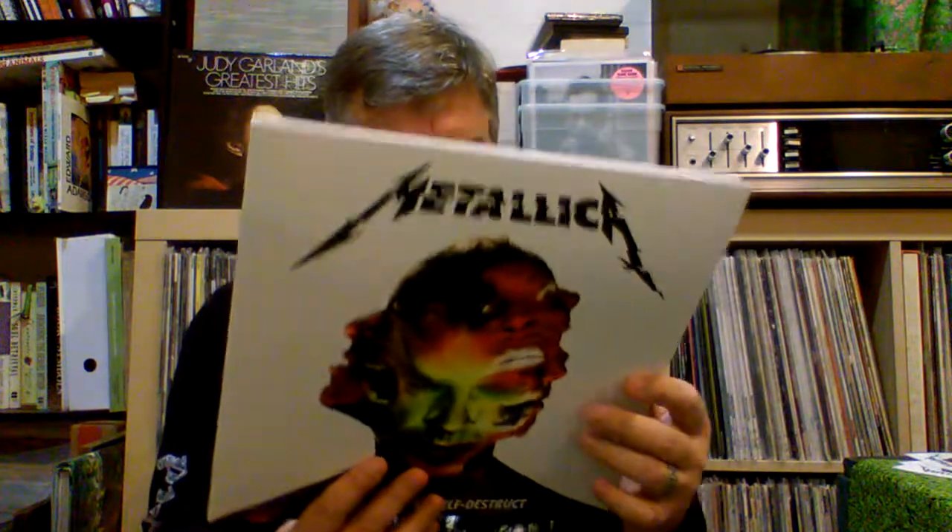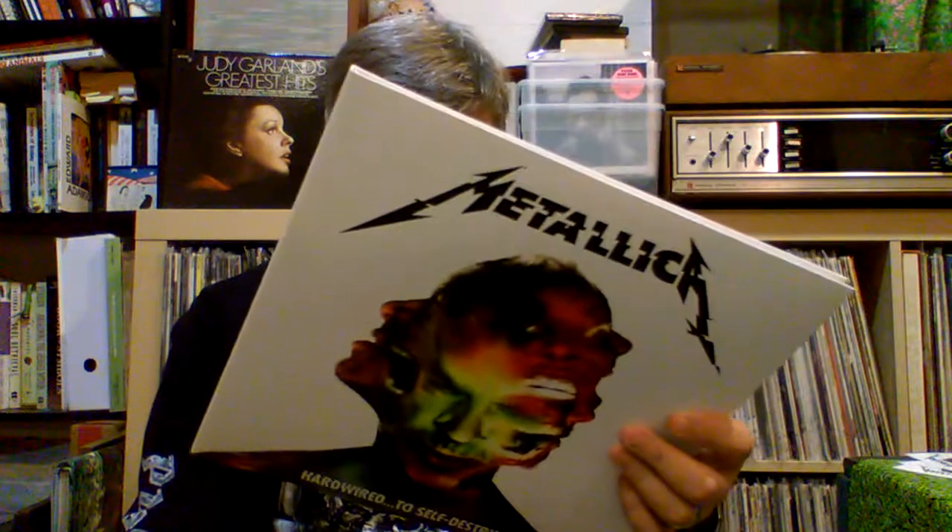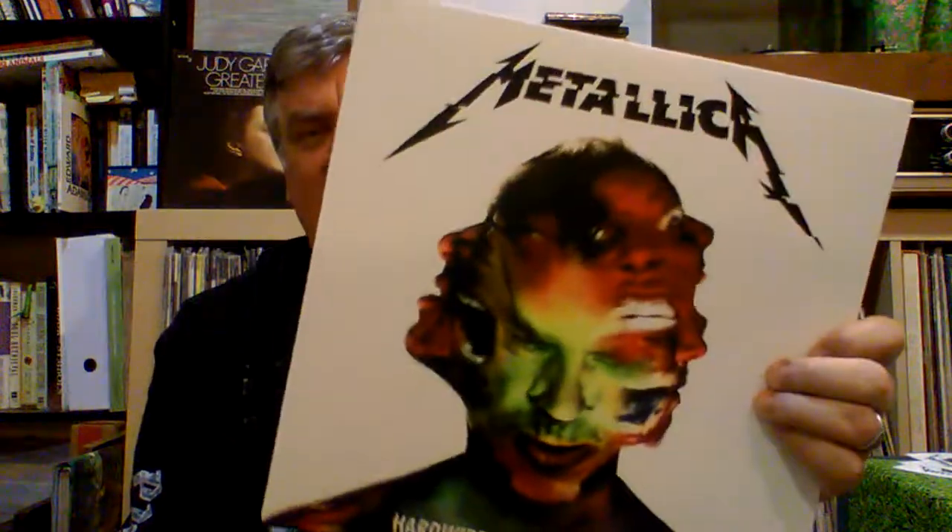So there we have it — Metallica Hardwired to Self Destruct, just came out today. I streamed it in the morning on Google Play on the way to work. It's amazing, great stuff. Sounds like old school Metallica. They've already put out a few songs — Moth into a Flame, Atlas Rise, Hardwired — so you've got a taste of what it sounds like. Great songs on here as well — Here Comes Revenge is a great title, and Now That We're Dead is an excellent song. Twelve tracks, two LPs on the vinyl version. There it is, Metallica.